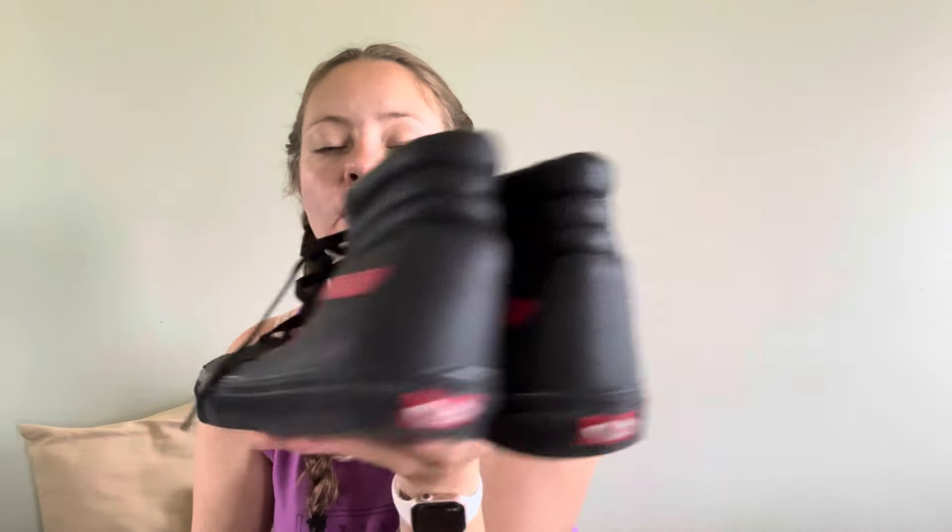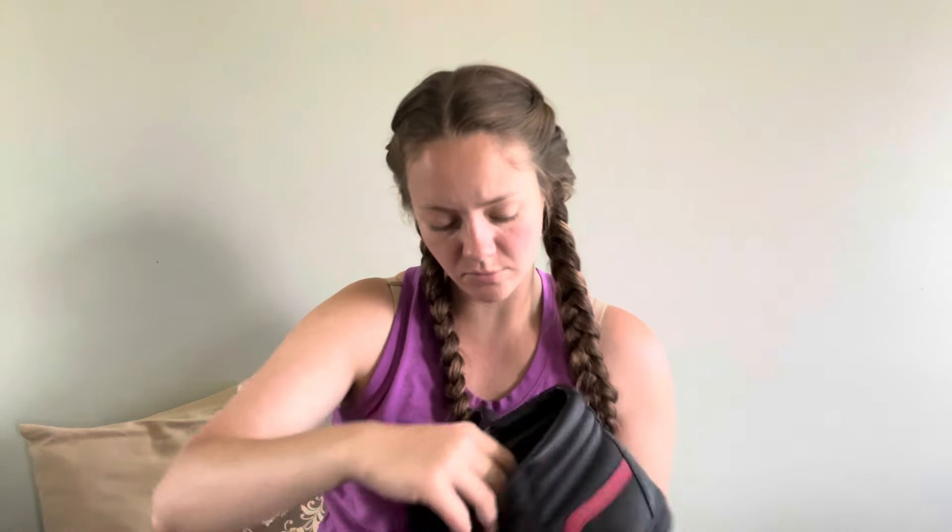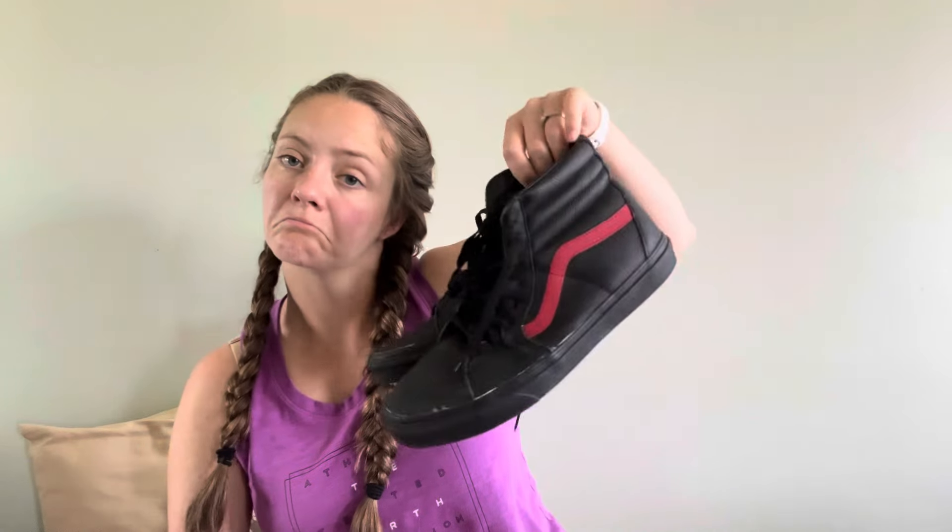These are Vans men's high tops — they appear to be in pretty good condition. Look at the bottoms — lace up, size 11 and a half. Vans.